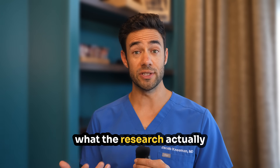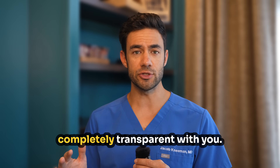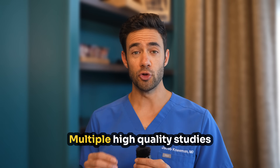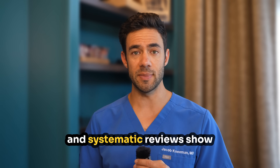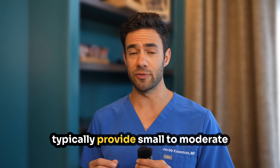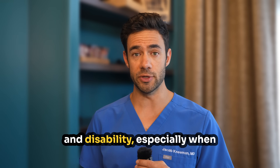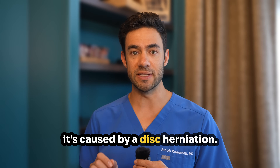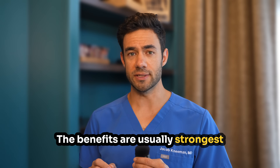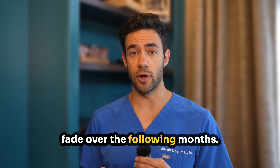Number three: let's talk about what the research actually shows, because I believe in being completely transparent with you — no sugar coating, no false promises. Multiple high-quality studies and systematic reviews show that epidural steroid injections typically provide small-to-moderate short-term relief for leg pain and disability, especially when it's caused by disc herniation. The benefits are usually strongest in the first two to six weeks after the injection, though they often fade over the following months.